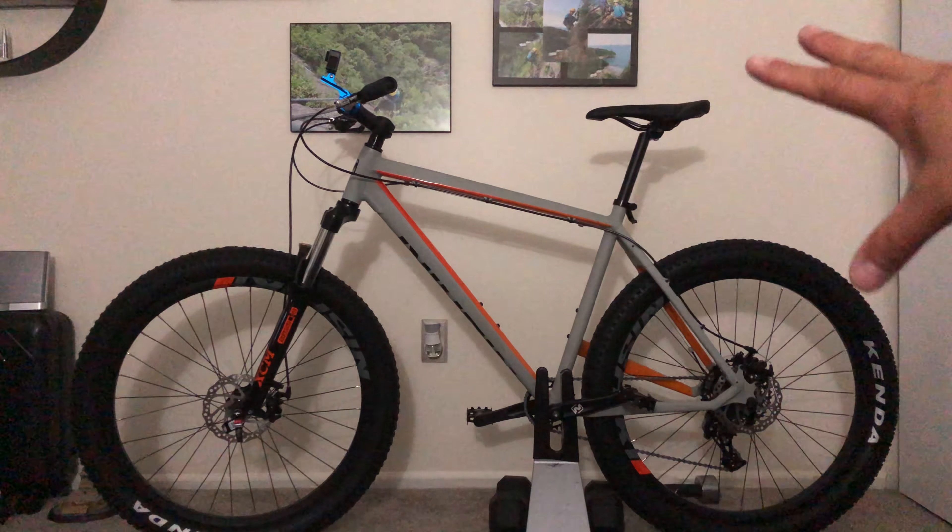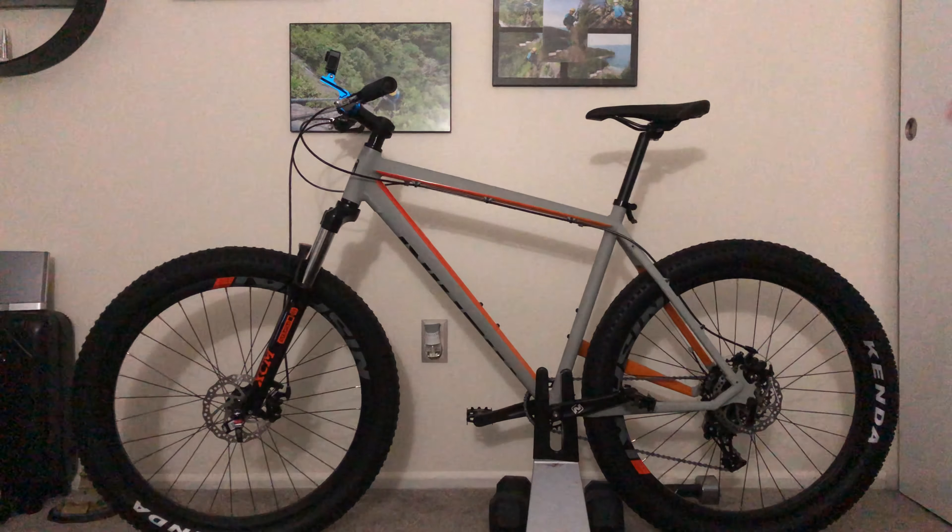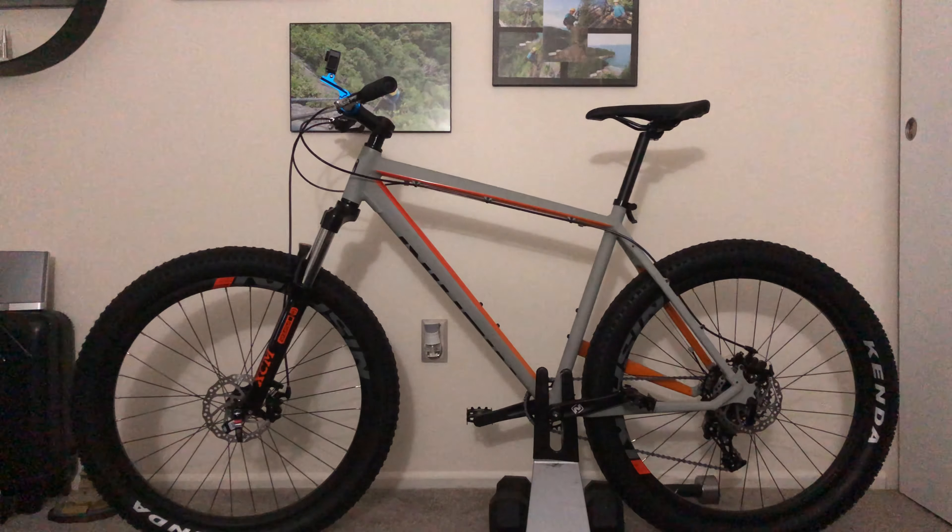I've already fixed everything — tightened all the loose screws, adjusted the brakes so they're positioned perfectly for my fingers, and checked all the gripping. I put grease on the chain and around the chainring and all the gears so everything will work fine. Everything is set for this bike. There are a couple of things I might change in the future, but we'll see.